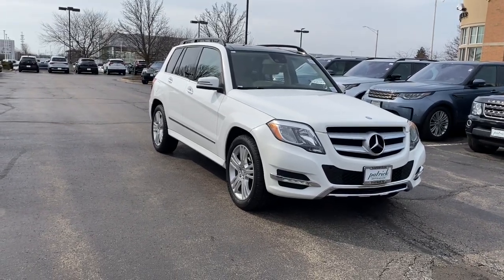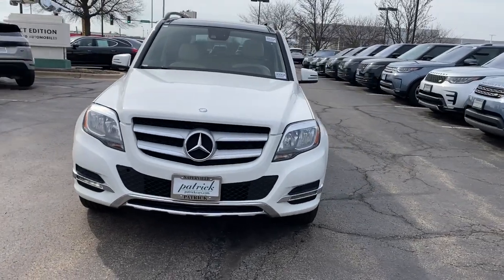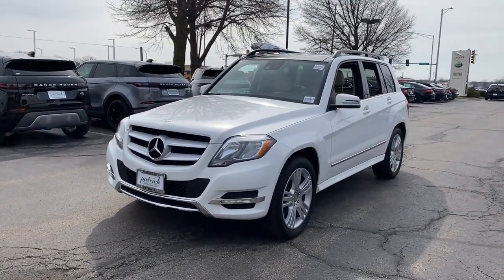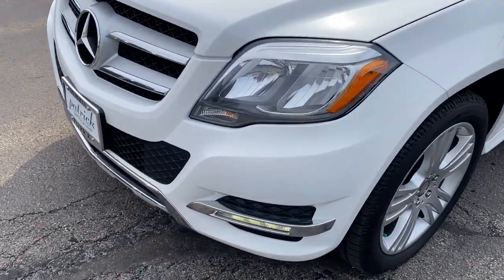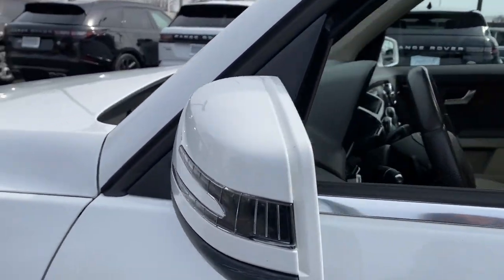Get acquainted with the 2015 Mercedes-Benz GLK Class. With less than 80,000 miles on the odometer, this vehicle stands out from the rest. Here's a distinguished GLK Class that offers convenient versatility, exceptional build quality, and athletic luxury sedan-like handling.